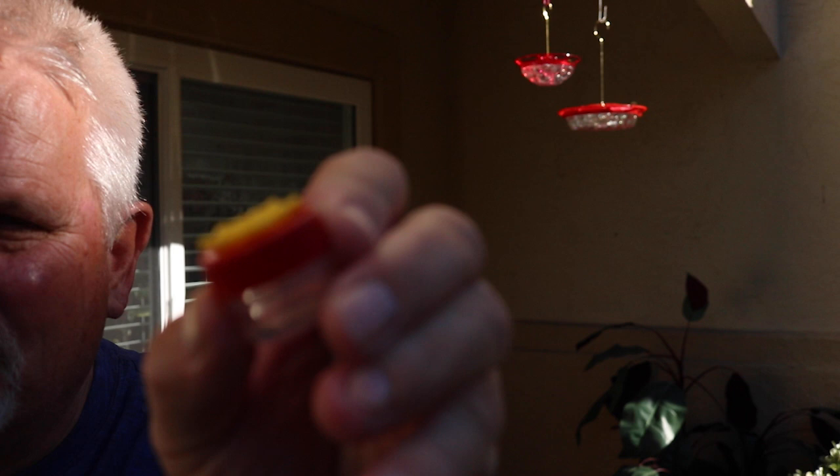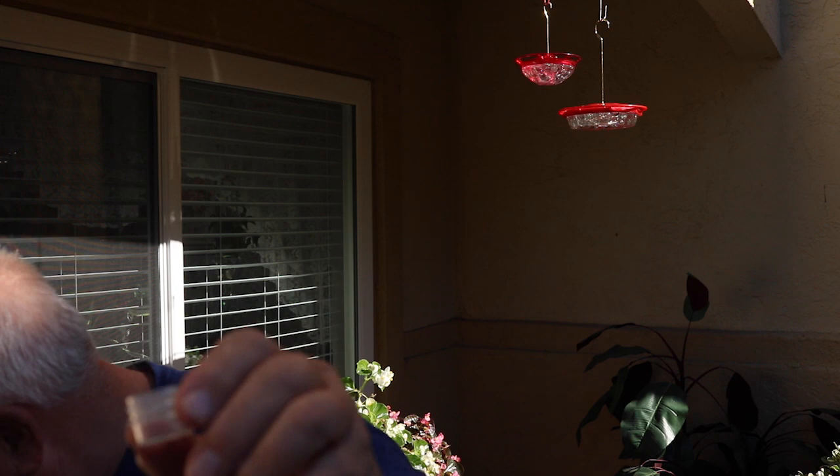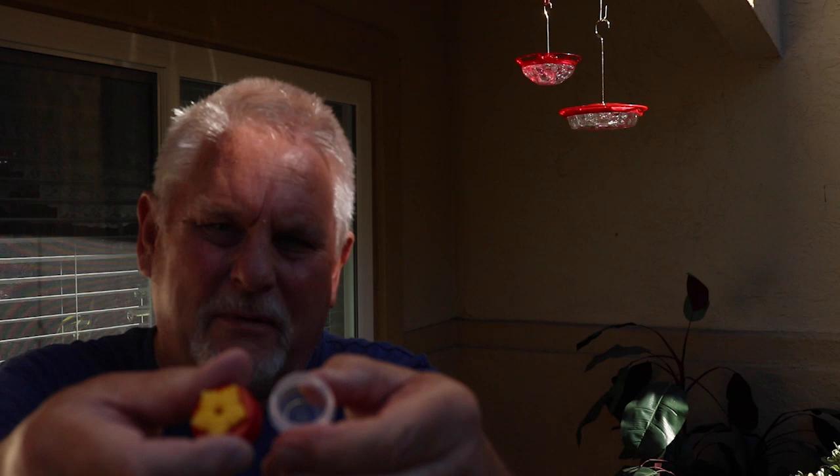I've taken one of my button feeders from the back patio — these little button feeders are great, we love them. They only hold a fraction of an ounce. We put the nectar in, then screw on the top. After emptying out and washing the button feeder, rinsing it out — we do that every time we refill — we refill our feeders twice a week, every three or four days.